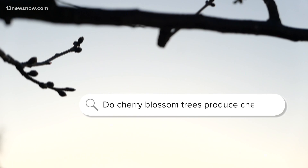We can tell this is a question people are afraid to ask out loud because we've seen the search trends — 'do cherry blossom trees produce cherries' — skyrocket online in the past few days. So we turned to the National Park Service, the Arbor Day Foundation, and headed to the Tidal Basin to find an answer that may surprise you.